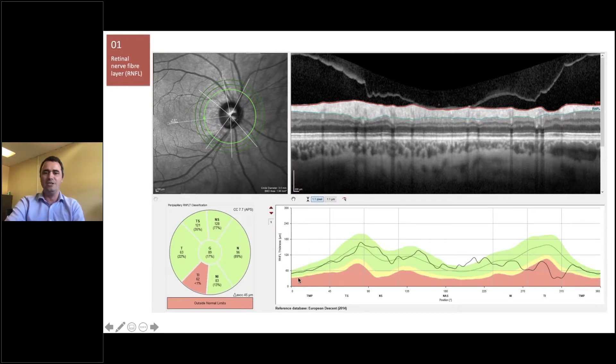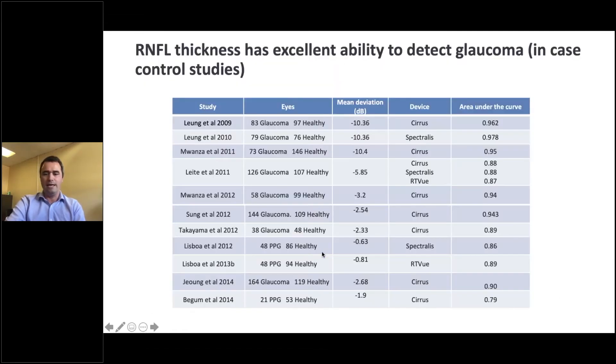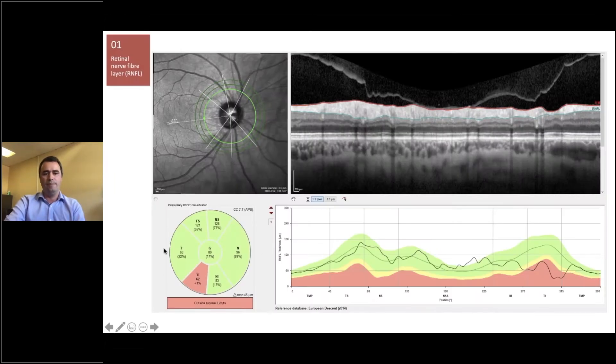If we look at the RNFL plotted against the normative database, we can see that it's in the green most of the way along. But here it dips down into the red — this is in the inferior temporal region. We can see that highlighted on the classification plot, showing the inferior temporal has a less than 1% chance of being normal thickness compared to the normative database.